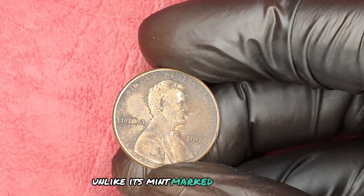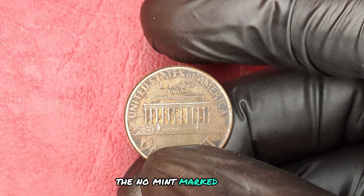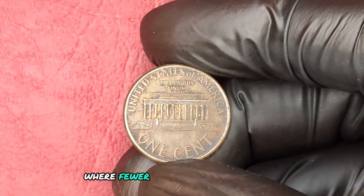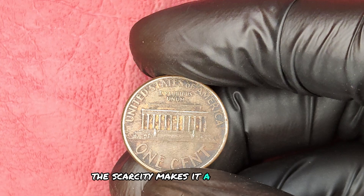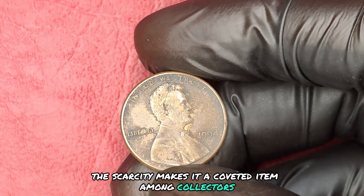Unlike its mint-marked counterparts, the no-mint mark version was produced at the Philadelphia Mint, where fewer coins were struck than in previous years. This scarcity makes it a coveted item among collectors.